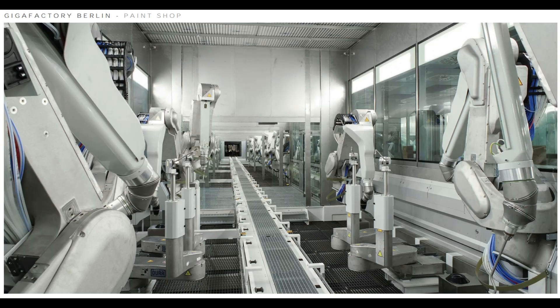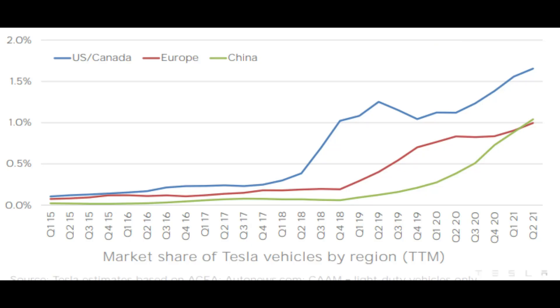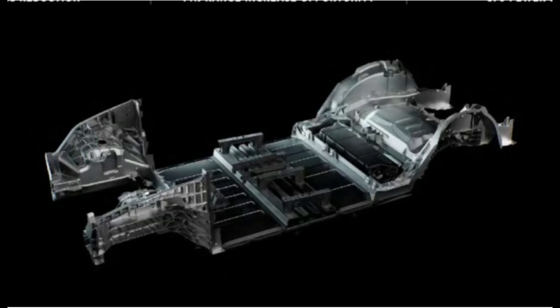Looking at Giga Berlin's paint shop, there are new pictures showing how it looks inside. As I've mentioned many times, Giga Berlin was supposed to open this summer, but despite the delay everything is installed inside — so we could see a massive, fast ramp-up once everything is ready. Looking at market share for Tesla vehicles in the US, Europe, and China, Europe's market share is actually increasing despite Giga Berlin not working yet.